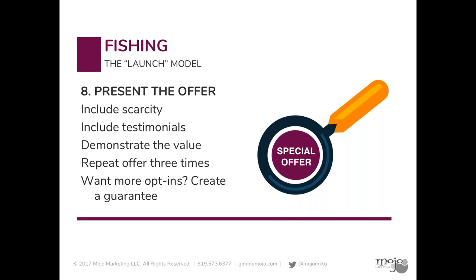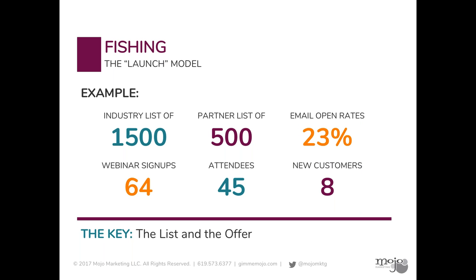Another way to get even more people to opt in is to create some sort of guarantee. These were the results of implementing this for one of our clients. We had an industry list of 1,500 and a partner list of 500, for a combined list of 2,000. Our email open rates were 23%, which is pretty high — typically anything over 10% is considered good. We had 64 signups to the webinar, 45 attendees, and eight people who bit on the offer at the end of the webinar and became new customers. It looks like a pretty successful model.